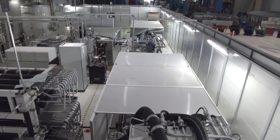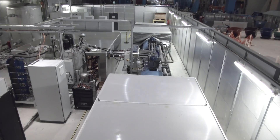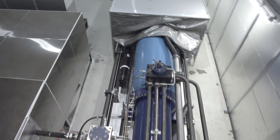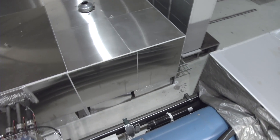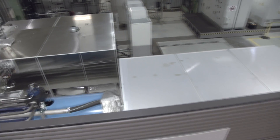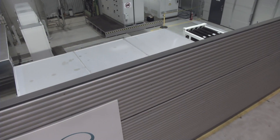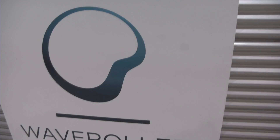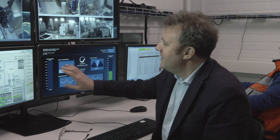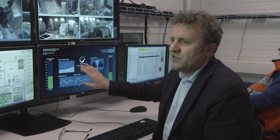The power takeoff units have been tested and improved substantially at the WaveRoller Test Centre in Finland. The intelligence of the system converts the waveform of mechanical power captured by the panel to a grid-compliant uniform electrical output. Using pressure accumulators, the WaveRoller can store pressure and release it at the desired moment. The real challenge of wave energy technology is to take that very stochastic power and turn that into grid-compliant electricity.